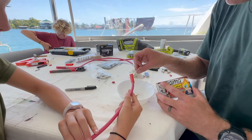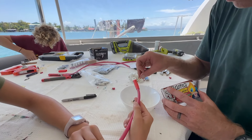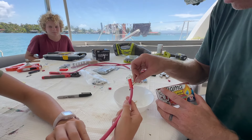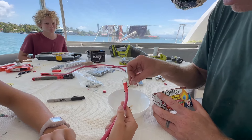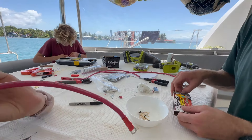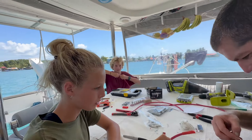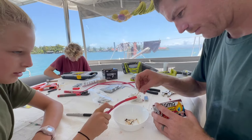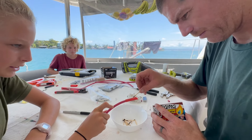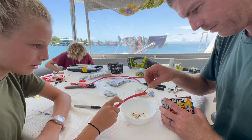Instead of using a lighter, which just ran out, we're using matches. We have lots of matches! Ted has to rip the ends off. That's a good one — yes, that's a very good one. We're good.